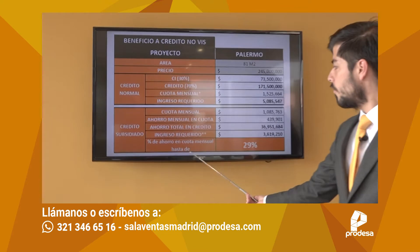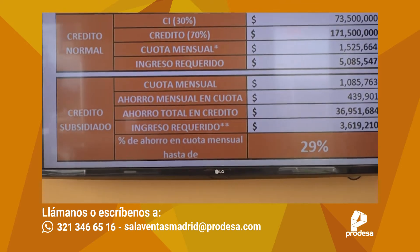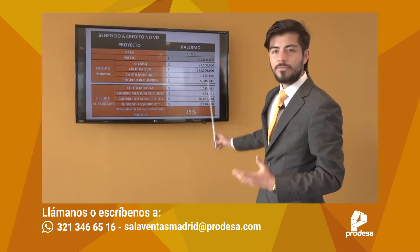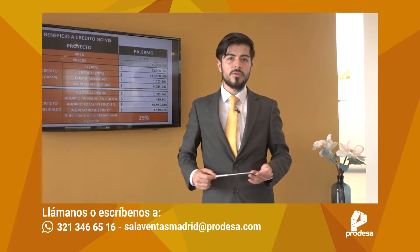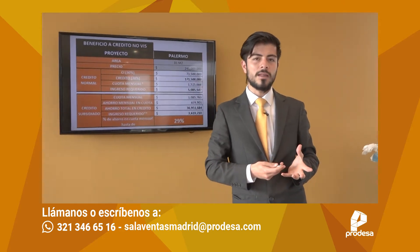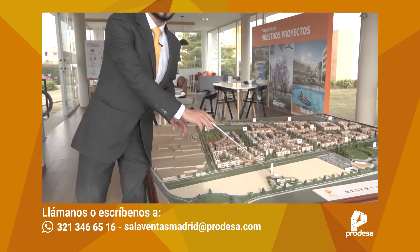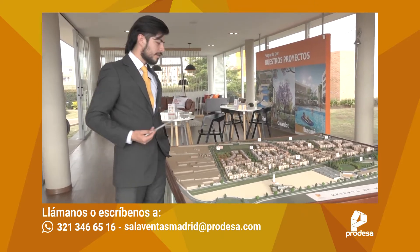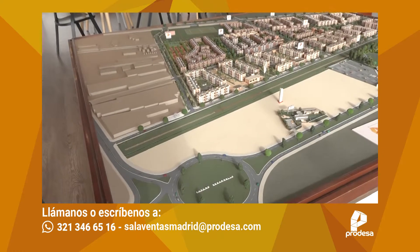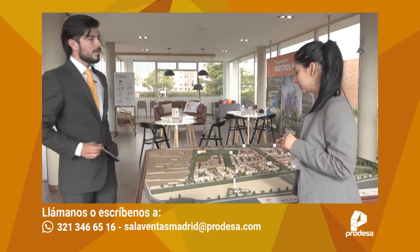Recuerden que esto aplica siempre y cuando cancelen el 30%. Como tienen la alternativa de cómo manejar su cuota inicial y su plan de pagos, en nuestra sala de ventas les brindaremos todas las alternativas para que puedan tener variación en estos valores. El ahorro en la cuota puede ser hasta del 31% para aplicar a nuestros proyectos acá en Madrid, en nuestro conjunto Palermo. Algo muy importante adicional es lo que nuestra compañera Daniela mencionó sobre los proyectos de desarrollo e inversión del municipio que cobijan el proyecto de Reserva de Madrid. Uno de los macro-proyectos pendientes es el Tren de Cercanías.